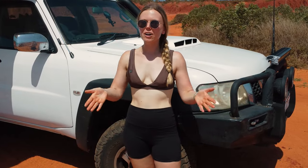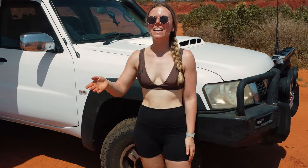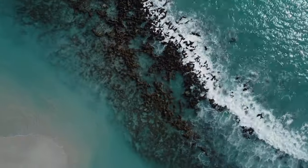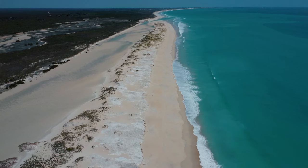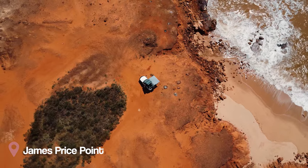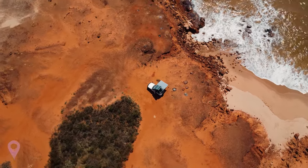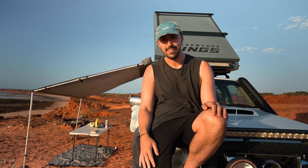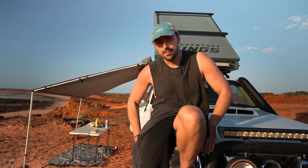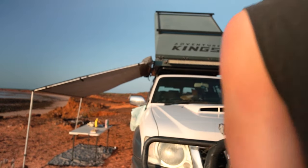Today's adventure starts at what is arguably the best free campsite in Australia. This is James Price Point, an absolutely beautiful place to come and camp for the night. Not very many people here at all, and it was actually our first off-roading experience to get here. But obviously we made it in one piece and it looks like it's going to be a stunning sunset.